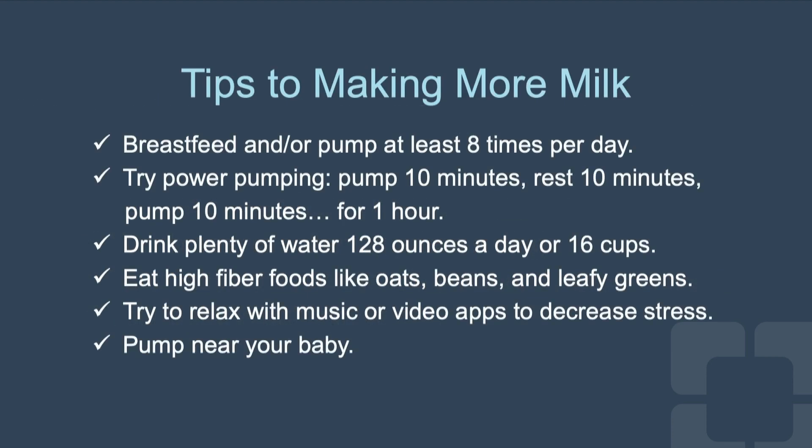Here are some tips for making more milk. Breastfeed and or pump at least eight times per day. Try power pumping: pump 10 minutes, rest 10 minutes, pump 10 minutes — do this for one hour. Drink plenty of water, 128 ounces or 16 cups a day. Eat high fiber foods like oats, beans, and leafy greens. Try to relax with music or video apps to decrease your stress and pump near your baby.